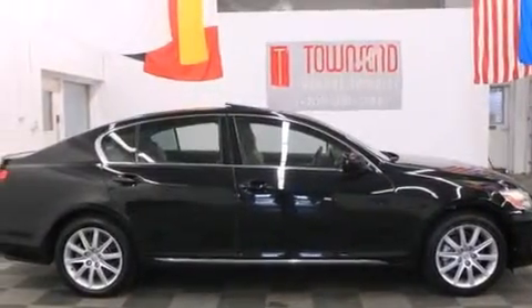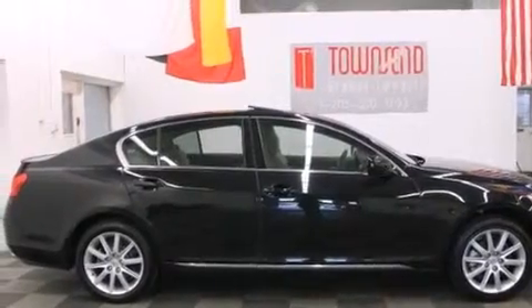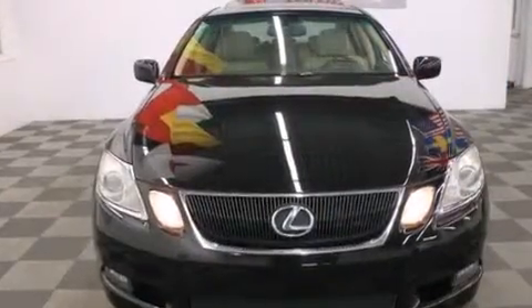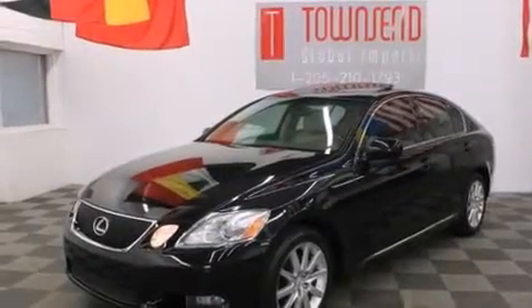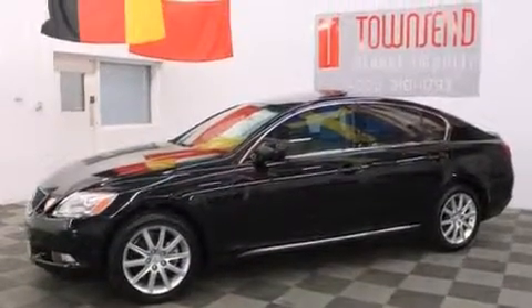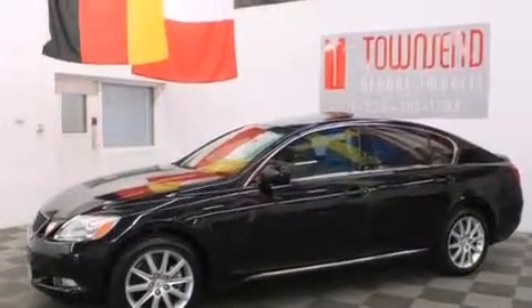All of the following features are included: run flat tires, air conditioning with vents for rear seat passengers, cruise control, a multi-disc CD player, interior wood trim accents, side curtain airbags, a HomeLink feature, a rear window defroster, a push button ignition, and aluminum wheels.